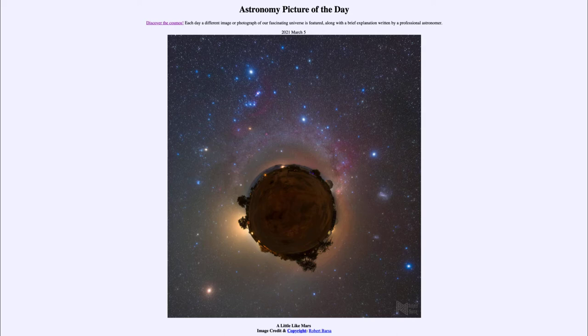It is titled 'A Little Like Mars.' We see the entire horizon condensed into a kind of planet shape in the middle, which may resemble a little bit the planet Mars, which we've been looking at a lot recently, especially with the Perseverance rover having landed just this past month. However, it is in reality Earth, and we see the Earth there as well as a number of objects in the sky.